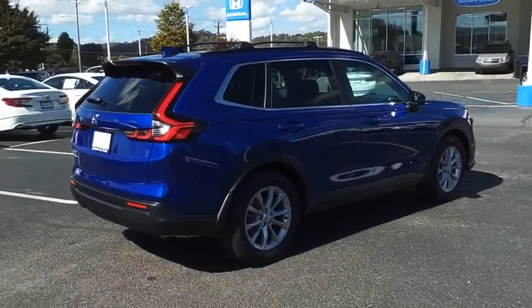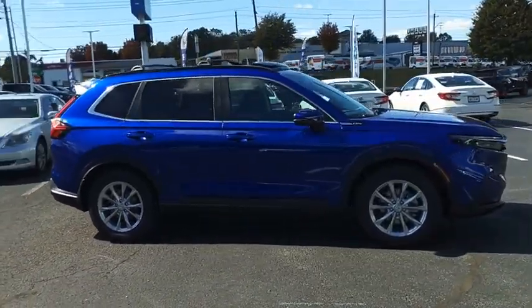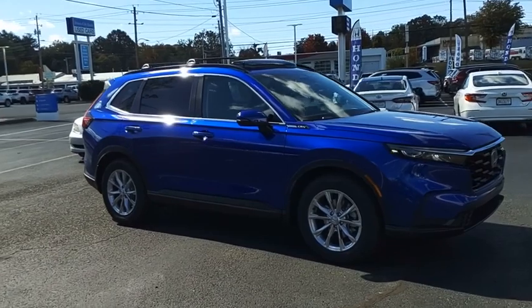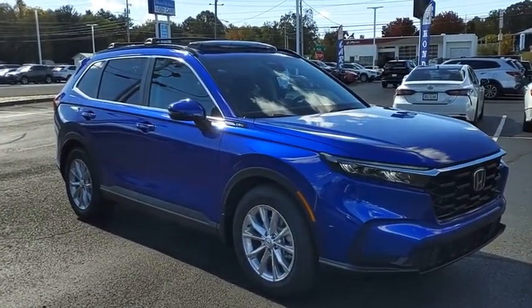The CR-V is a top-recommended vehicle because of its car-like driving manners, good value, cool technology, and comfy interior. Is love at first sight really possible? Let us know when you stop in.